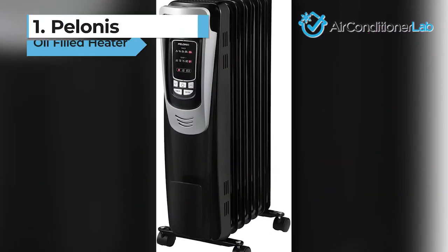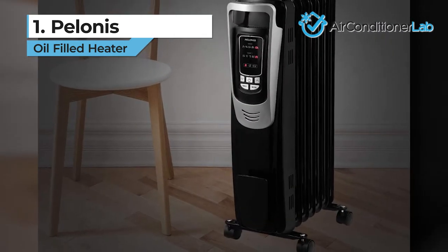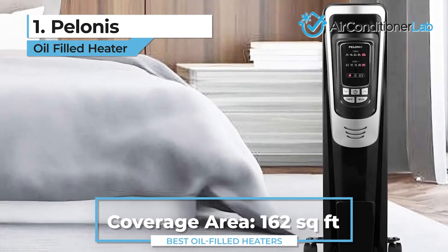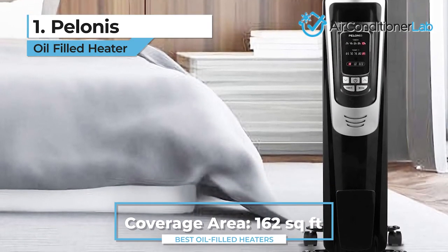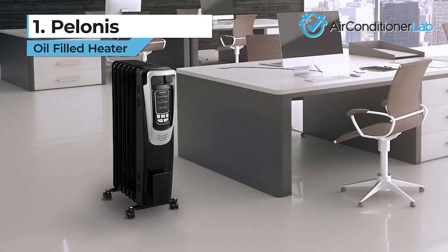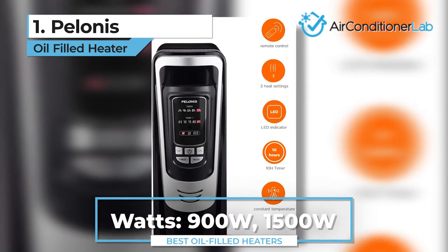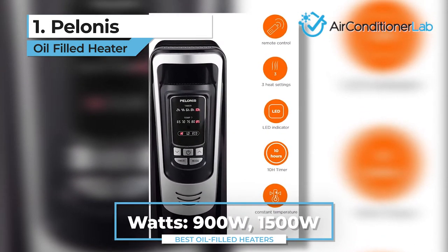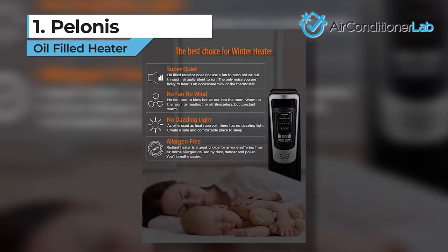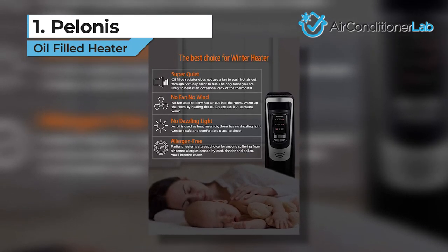Our top pick for the best oil-filled heater is the Polanis. This highly portable model is our number one choice because it is one of the best values out there. Not only will you get efficiency and safety, but also fantastic performance. There are three heating options — ECO mode, 900 watts, or 1500 watts — and five temperature settings ranging from 65 to 85 degrees Fahrenheit in increments of five. There are a lot of advanced features that come with this oil-filled heater, but they're all highly user-friendly.